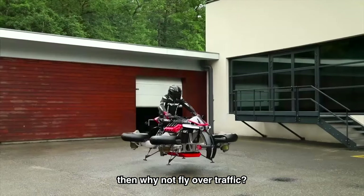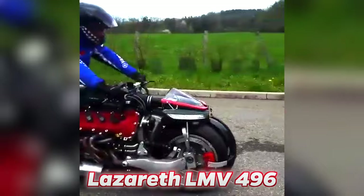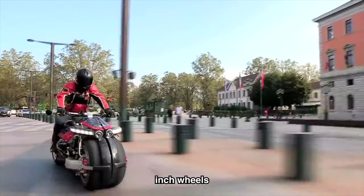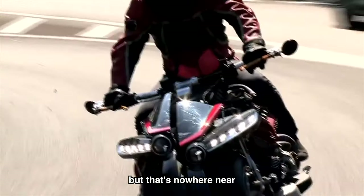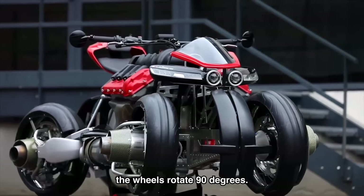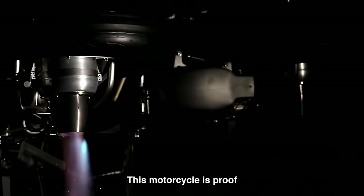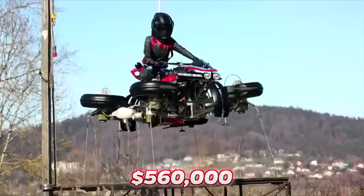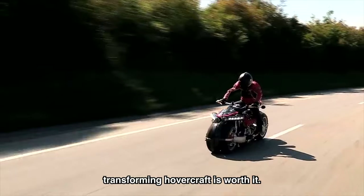But if driving over traffic isn't enough, then why not fly over it? That's exactly what you can do with this motorcycle — the Lazarus LMV 496. After years of work, French company Lazarus made this motorcycle with four 17-inch wheels, powered by a Maserati V8 engine. It can go from 0 to 100 miles per hour in seconds. But the most impressive part: it has a separate fuel tank holding jet fuel. When a button is pressed, the wheels rotate 90 degrees, and each of the four wheels becomes a turbine engine, allowing you to literally fly. You can pick one up for $560,000, but Lazarus hopes to make them more affordable in the future.